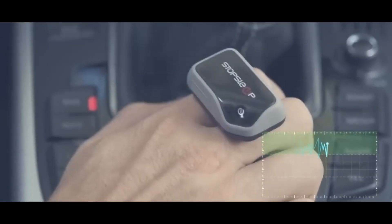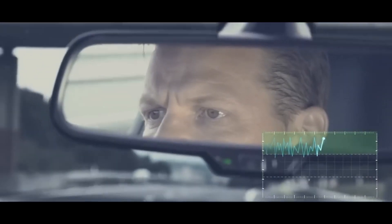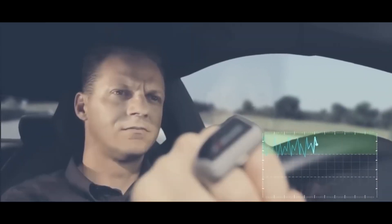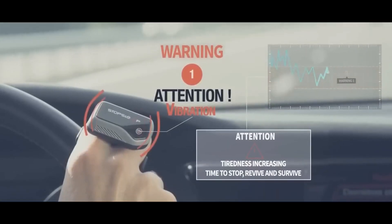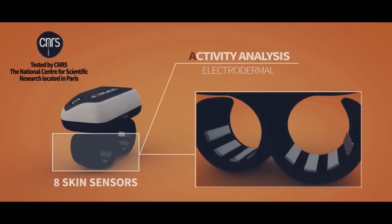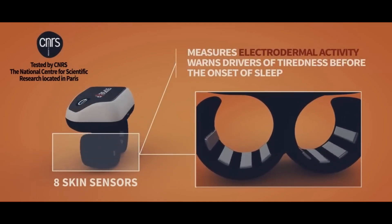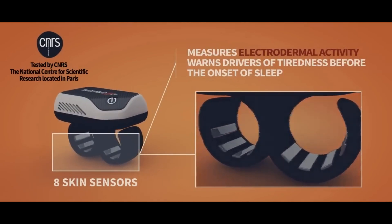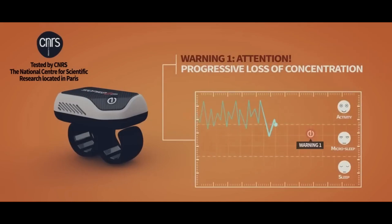Go to bed and wake up at the same time each day, even on weekends. This will help to regulate your body's natural sleep-wake cycle. Place your alarm clock across the room — this will force you to get out of bed to turn it off, which will make it less likely that you'll fall back asleep.